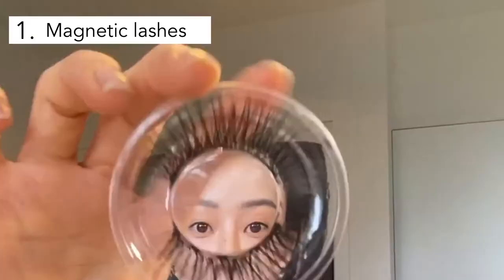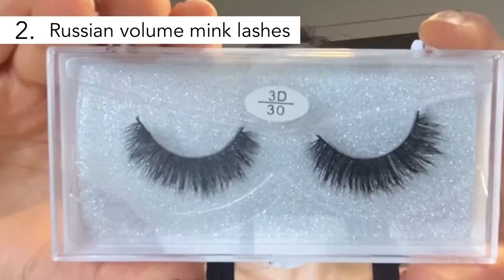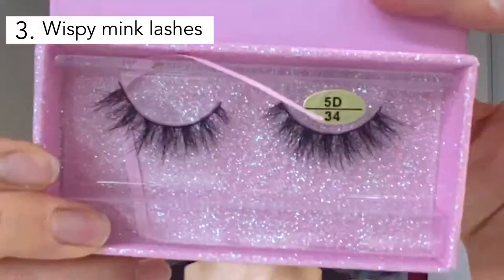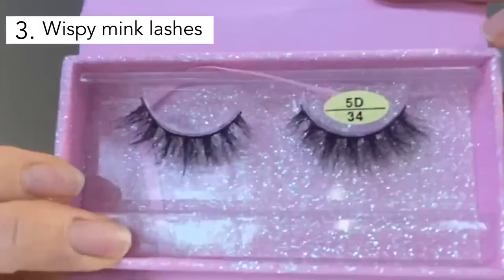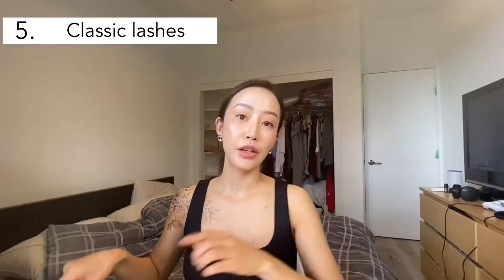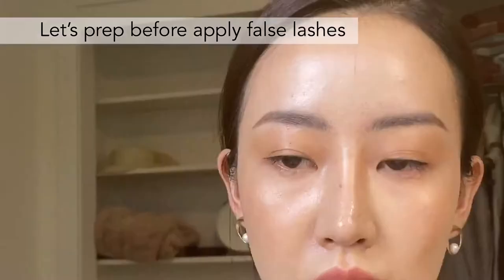This is magnetic lashes — very dramatic and long. And this one is dramatic and very full volume. And this is wispy and volume. Slightly short, still volume and fluffy. And the last one is general, classic. You need to do eyeliner and mascara first.